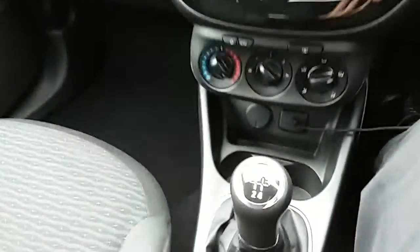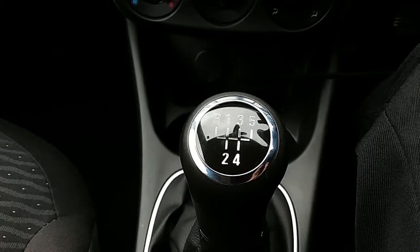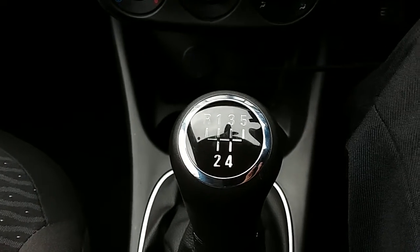Inside the car now with the engine started up, I'll start us off on the centre console. First off, you can see that you'd have your manual five speed gearbox to go along with that 1.4 litre petrol engine.